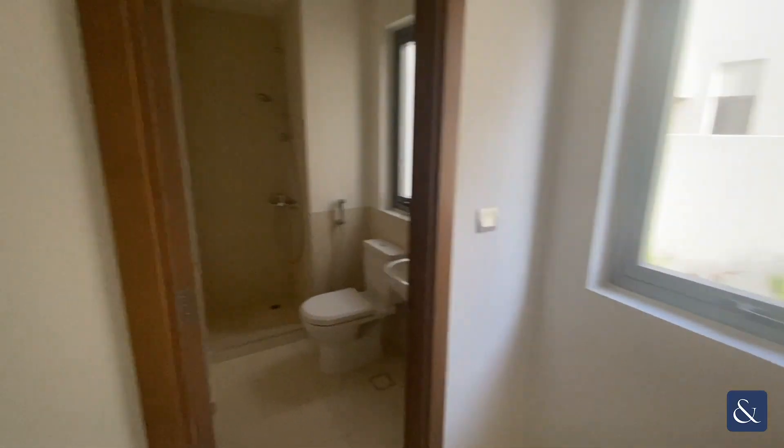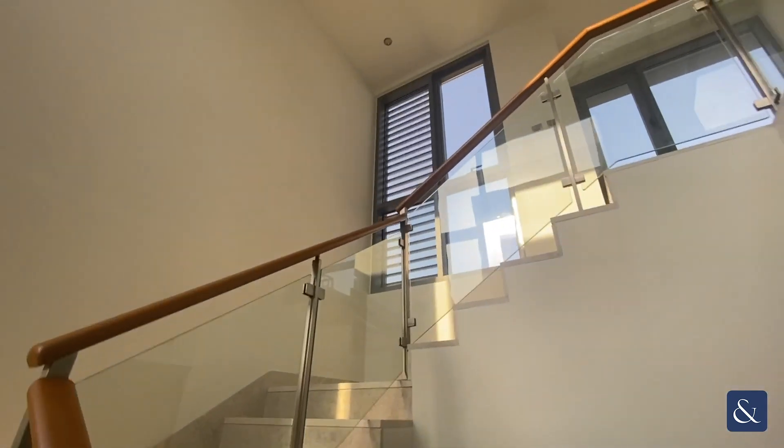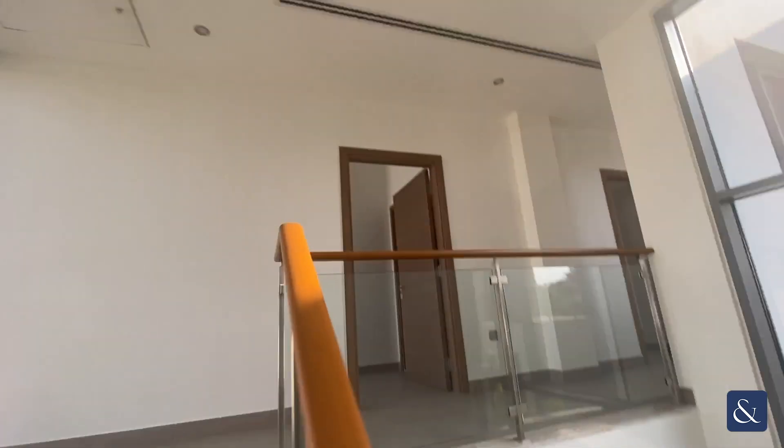And then this is the maids area. You have this spacious laundry cupboard and some more storage here, and then the maids room which features its own ensuite bathroom. There's plenty of natural light in this property from these large windows, which makes it feel incredibly spacious.